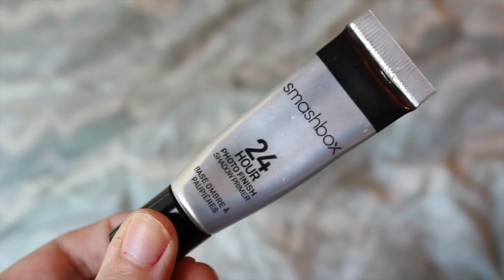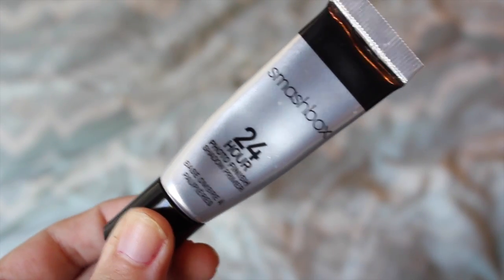So the next thing I have is the Smashbox 24 Hour Photo Finish Eyeshadow Primer. My lids are super super oily just naturally, so most primers don't really work that well on me, but this one works super super well. I love it. I've been using it for maybe close to a year now and there's still plenty of product left.